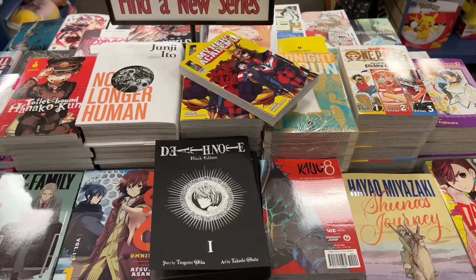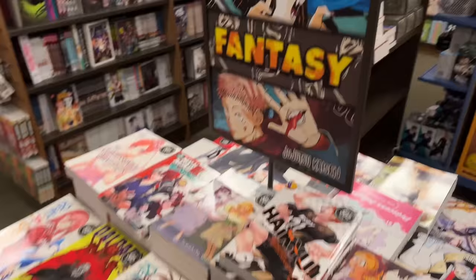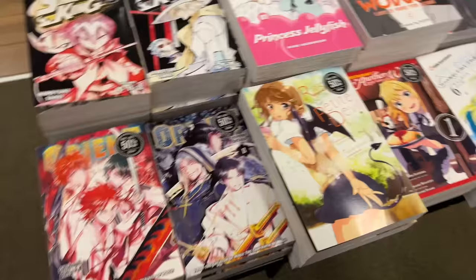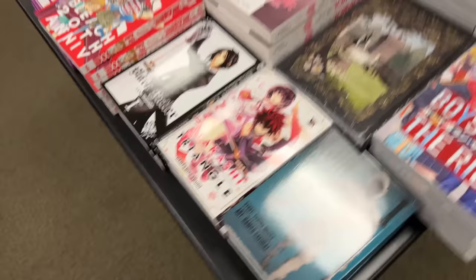Here is their table of volume ones — they have a really good variety of series. I really appreciate how they're always rotating the series over here. I also found a new table I've never seen before: a buy one get one half off, mix and match, exclusively on this table. They had some Shaman King omnibuses, random volumes of Komi Can't Communicate, and the last volume of Haikyuu. A very odd selection, but cool to see since there are normally never deals at this location.